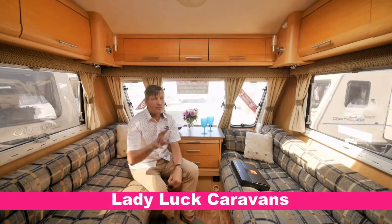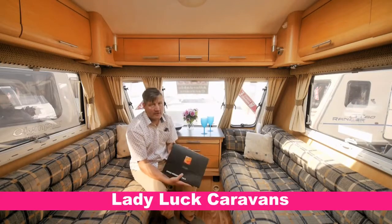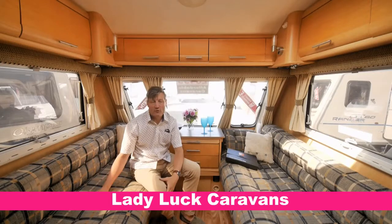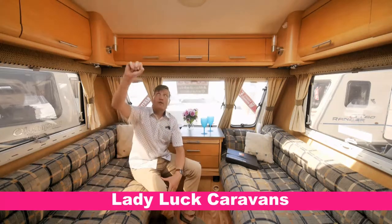We've got numerous power points. Sideboard just there with further storage. We've got original documentation. This area can be used as either two single berths, perhaps for children, or it converts into a transverse double bed. Just up here we've got a large hike-style roof light with screens and blinds.